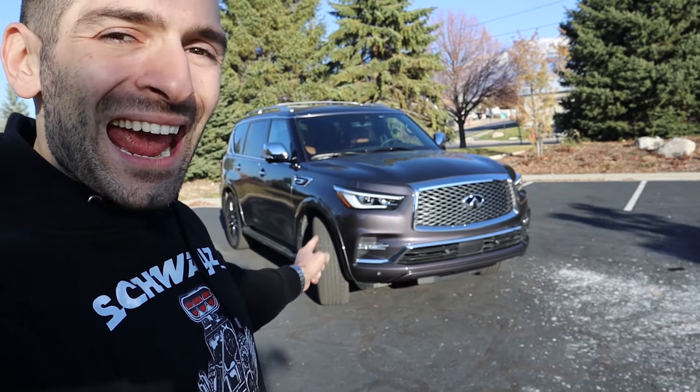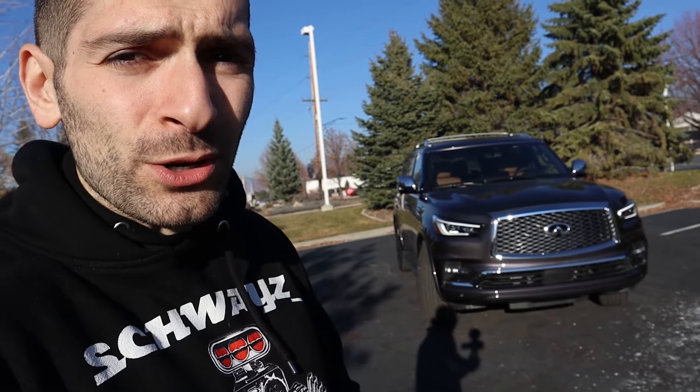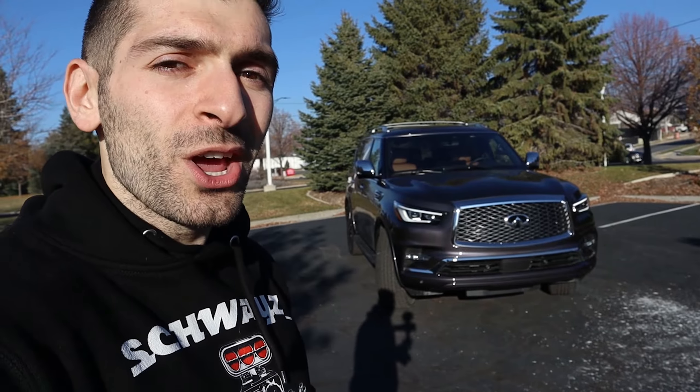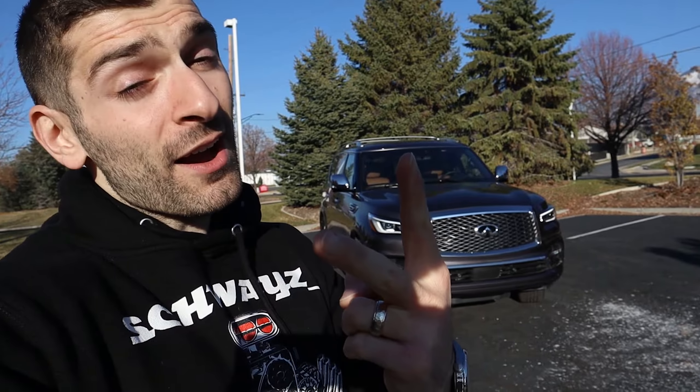Well, there you have it, folks — five things that I love and five things I don't about the 2023 Infiniti QX80. This is a fantastic vehicle. If you're considering one or already own one, you're going to be very happy with it. It does a lot of things very well, has a very luxurious and comfortable interior, and a pretty stylish exterior. But there is room for improvement just like every other vehicle on the market. If you enjoyed this video, hit that like button and subscribe to the channel for all of the weekly car videos. Check me out on social media in the description below at shwayze underscore. Stay shwayze, stay healthy, have a wonderful day.